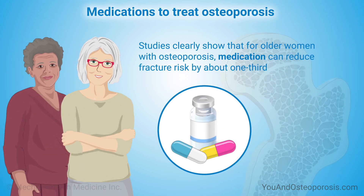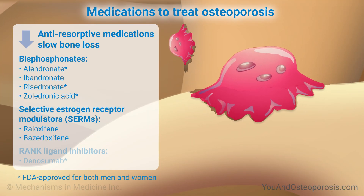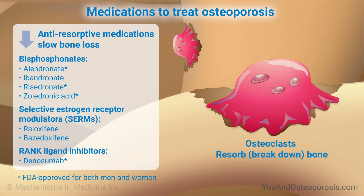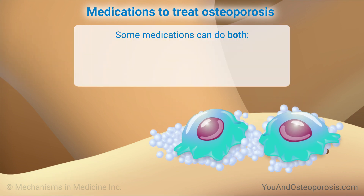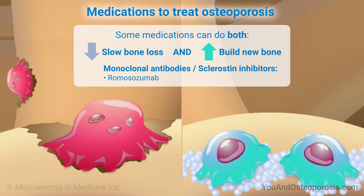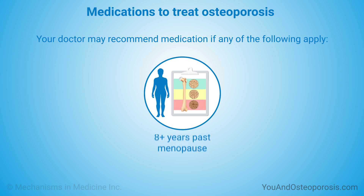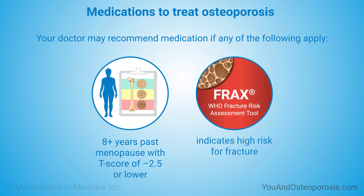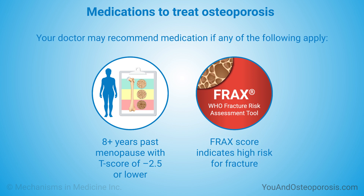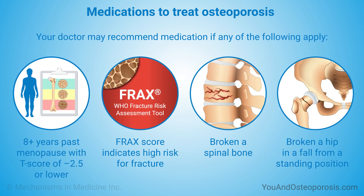Studies clearly show that for older women with osteoporosis, medication can reduce fracture risk by about one-third. Some medications work by slowing bone loss, others by building new bone, while others can both slow bone loss and build new bone. Your doctor may recommend medication if you're at least eight years past menopause and have a T-score of minus 2.5 or lower, your score on the FRAX tool indicates a high risk for fracture, or you have broken a spinal bone or a hip in a fall from a standing position.